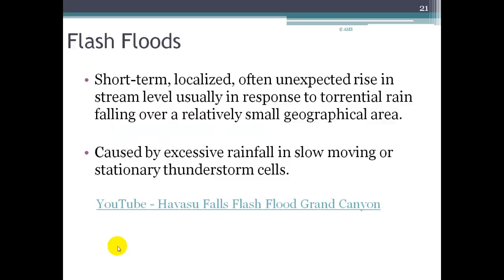Flash floods are short-term, localized, and often unexpected rises in stream level, usually in response to very strong rainfall like that associated with a thunderstorm. They happen over a small geographical area but can occur very quickly and cause intense damage. There's a YouTube video of the Havasu Falls flash flood that happened a few years ago in the Grand Canyon area.